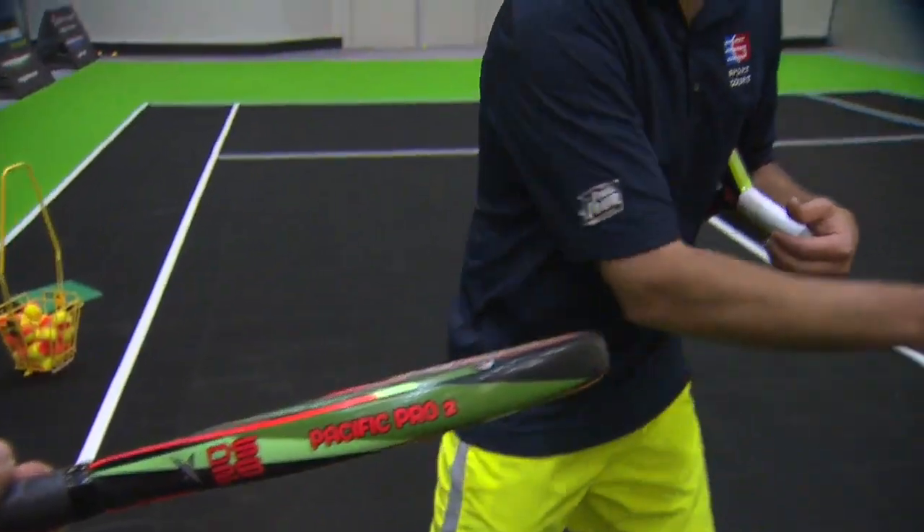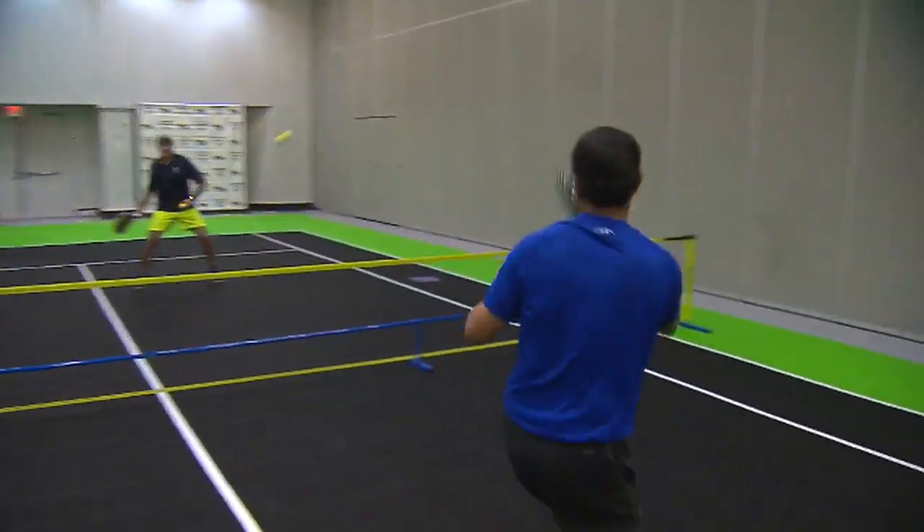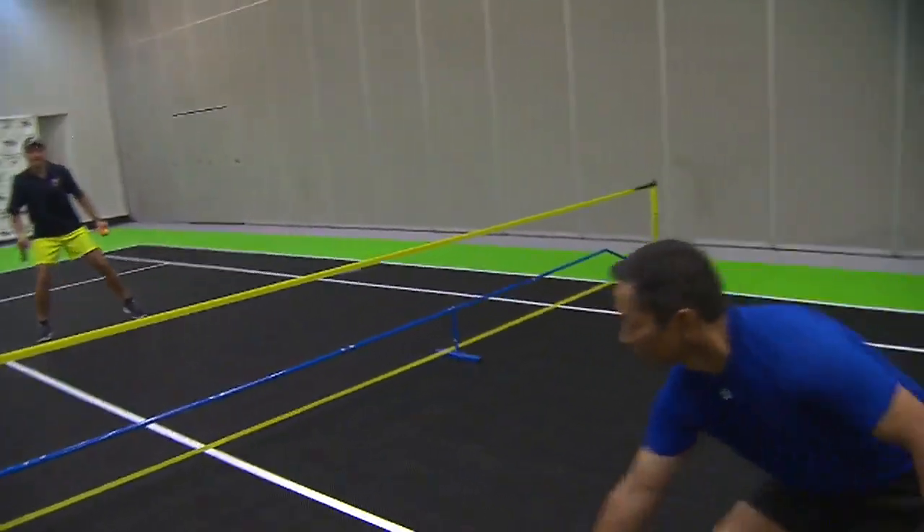Lee Spinago played traditional tennis for years, including a collegiate career at Penn State, but he walked away from the game for a while until he heard that pop. He went over to Venice Beach, where they're playing a lot of pop tennis, and it took him maybe three minutes to understand the game and realize what a great, fun, exciting sport it is.